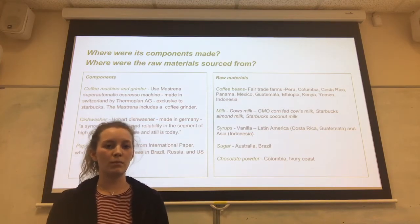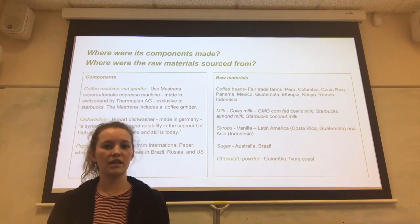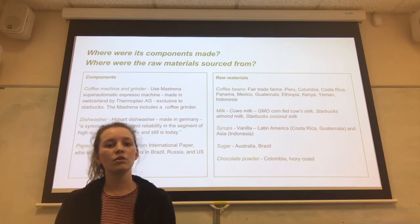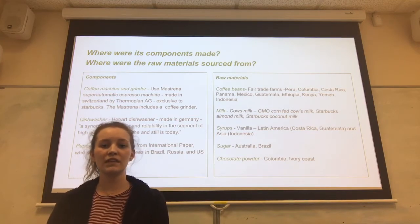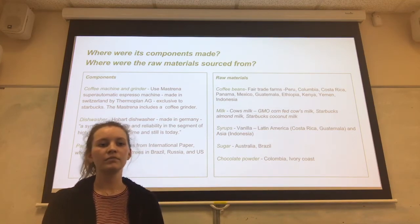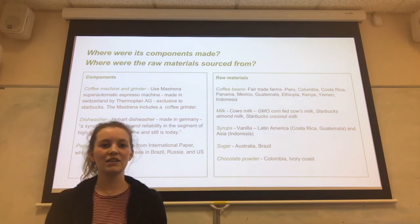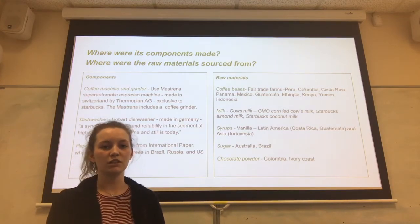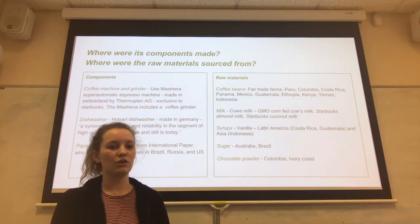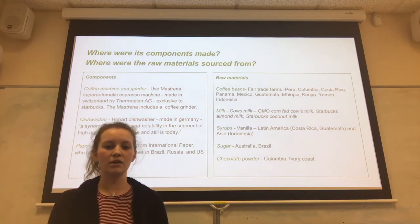Syrups are another raw material that Starbucks use in some of their speciality coffees. All different flavours are obtained from different places, but many — such as vanilla — come from Costa Rica. Lastly, Starbucks get their sugar from Australia and Brazil. All of these raw materials, when they arrive in store, are presented in Starbucks branded packaging.